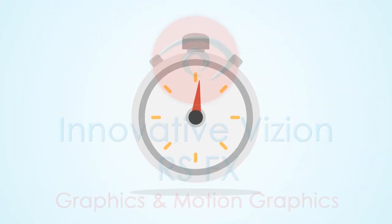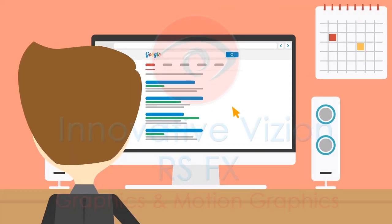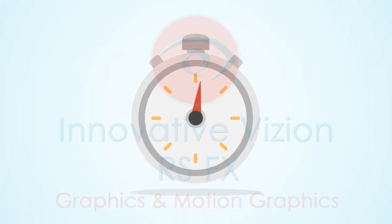You only have a few valuable seconds to make a good first impression. And if they can't find what they're looking for, or are overwhelmed with content, they're on to the next site. The first 10 seconds after a prospect hits your website are crucial.